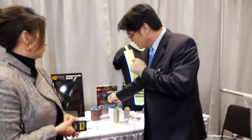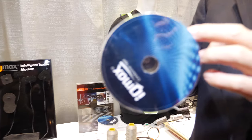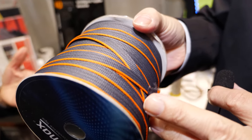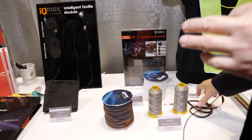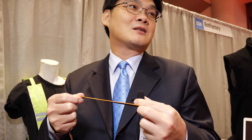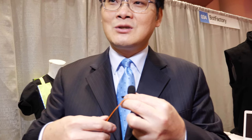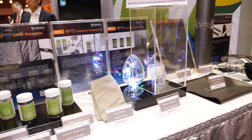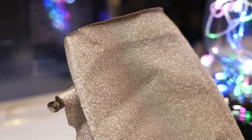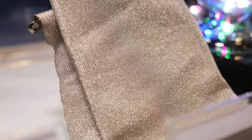The traditional smart textile uses textile cable — it's washable and stretchable, but not comfortable. That's the traditional way. The next generation must use coating, like a motherboard, where you can transition the data and electronic power.